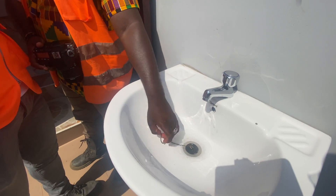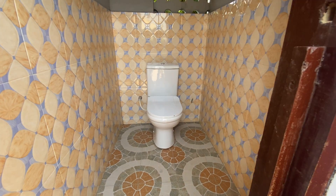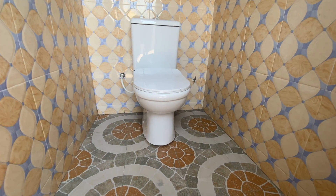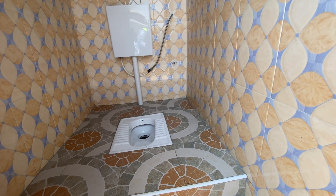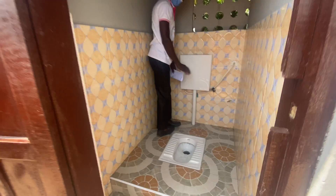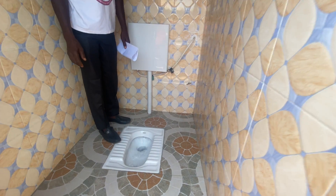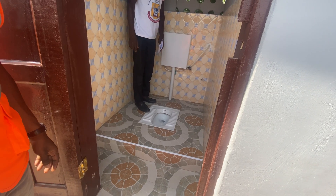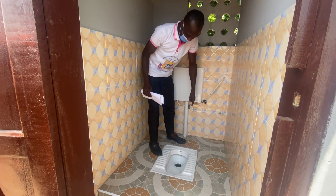We installed four pour-flush units — two for male and two for female — and one normal closed-couple full-flush toilet seat on each side. From experience, most people prefer the pour flush because they can squat without touching anything. It also requires very little water; you can use a small bowl to flush and carry the waste away.